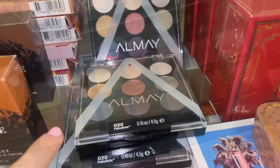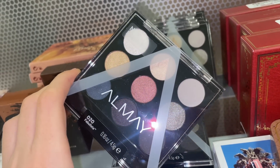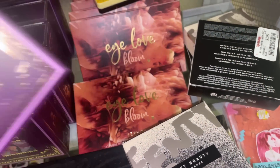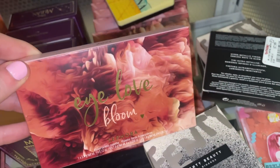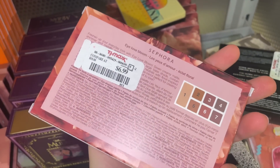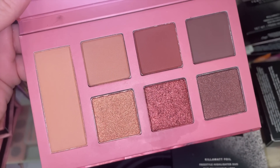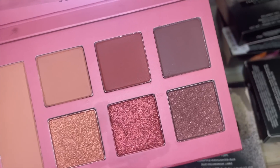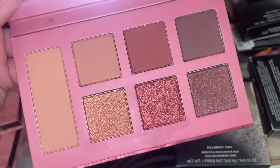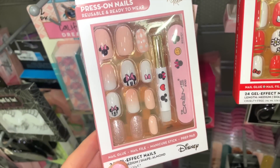They have a decent amount of the Almay Fabulista palettes — nine shades for $3.99. I also found another I Love Bloom palette by Sephora Collection, this time in the Dahlia shade. There's a little bit of oil seeping through, but the color story is beautiful — a reddish metallic with beautiful mattes. This is probably my favorite one I've spotted so far.